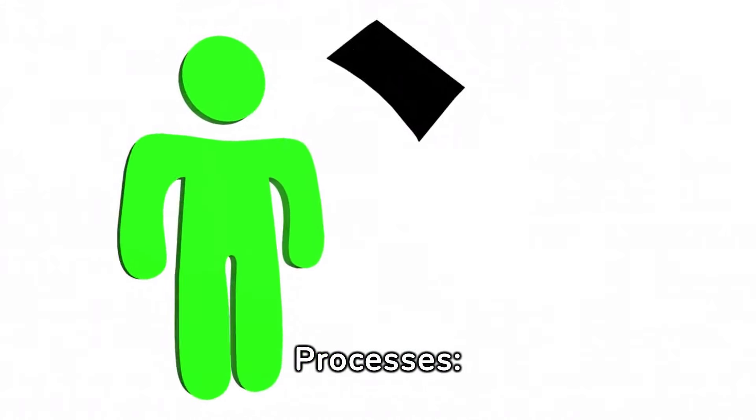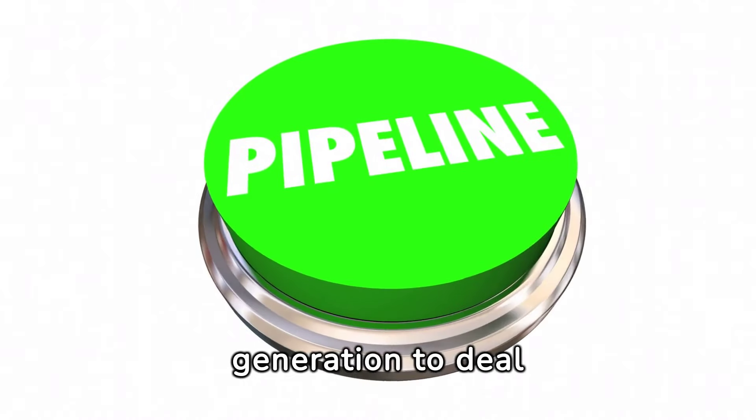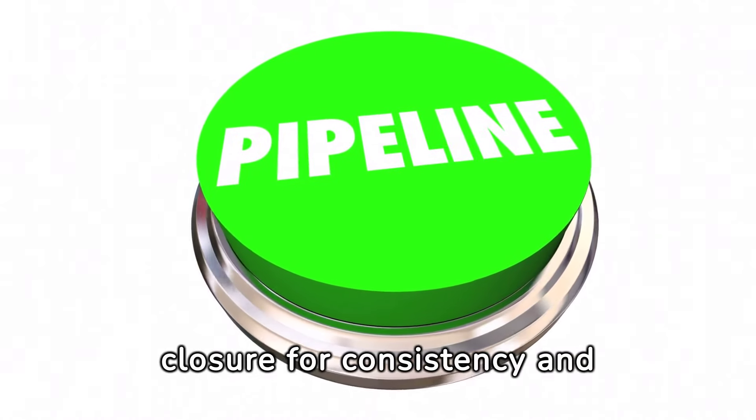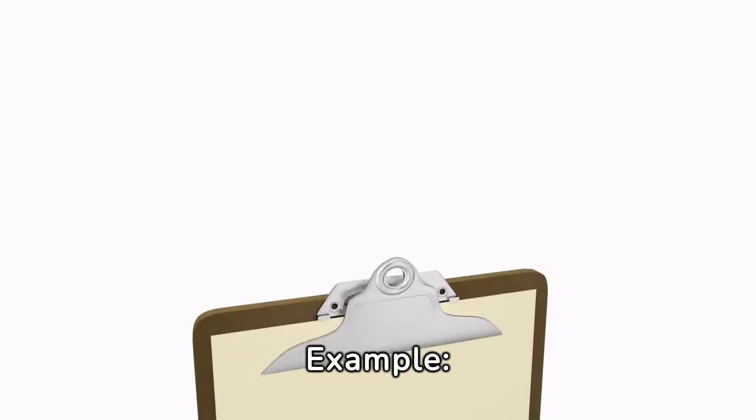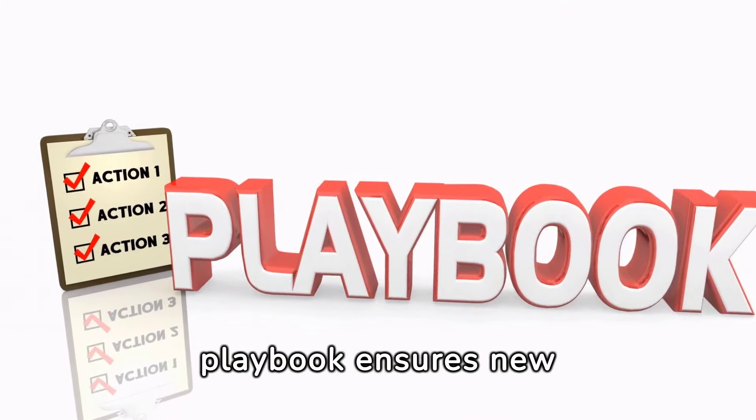Clear Sales Processes: Establish scalable sales processes from lead generation to deal closure for consistency and efficiency. For example, implementing a standardized sales playbook ensures new hires can quickly ramp up.